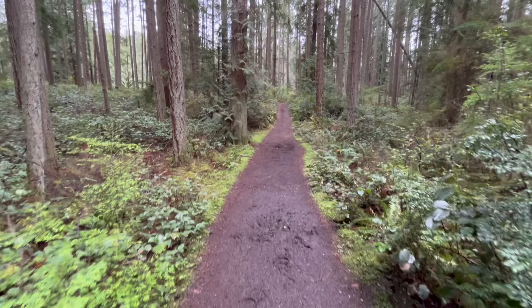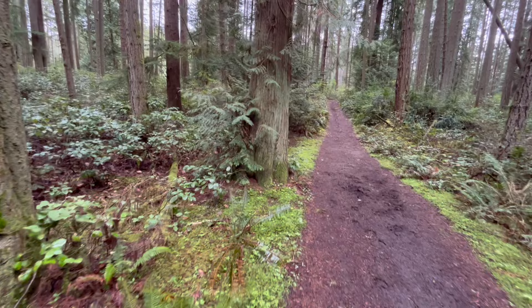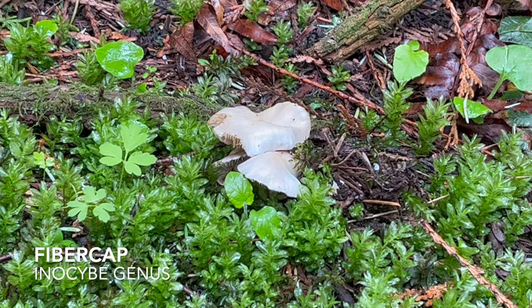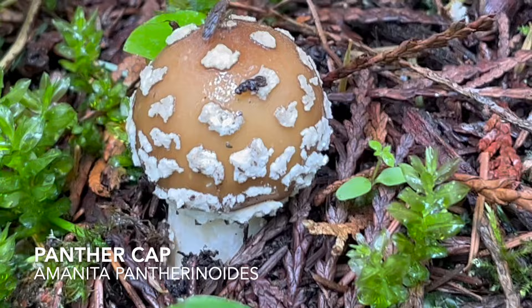Moving just down the trail here we've got some Douglas fir, lots of slough, and a cedar. If we look at the base of this cedar tree we're going to see something really interesting. We've actually got a couple of different mushroom species growing right next to each other. Over here on the right, these are in the Inosiby genus — those white fiber caps we've discussed in the past. And if we pan over to the left, we see an especially photogenic mushroom. This is what's known as the panther cap, Amanita pantherinoides.